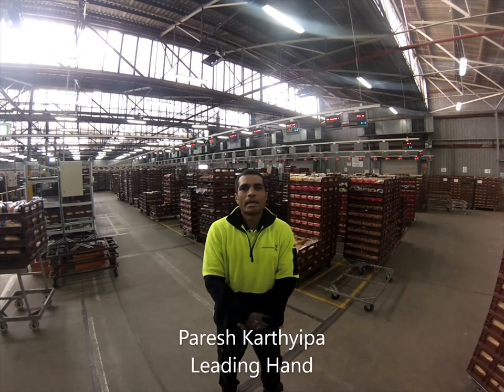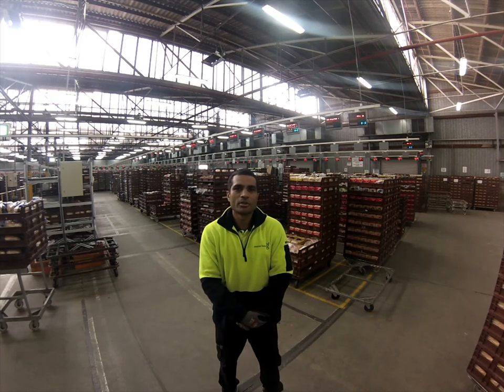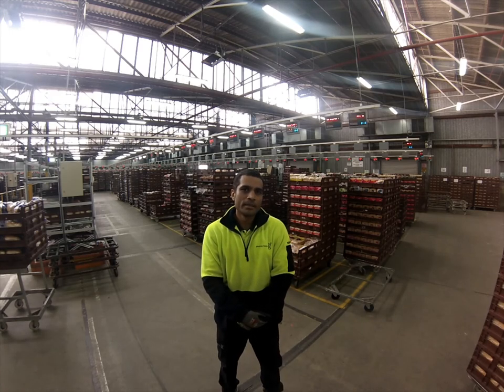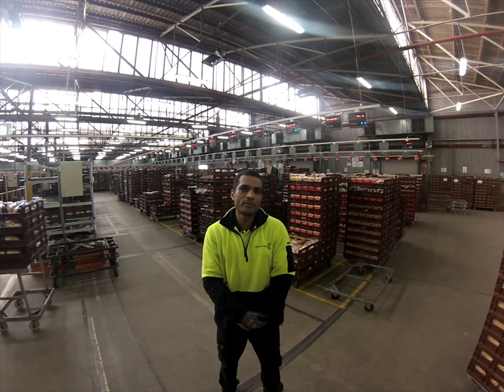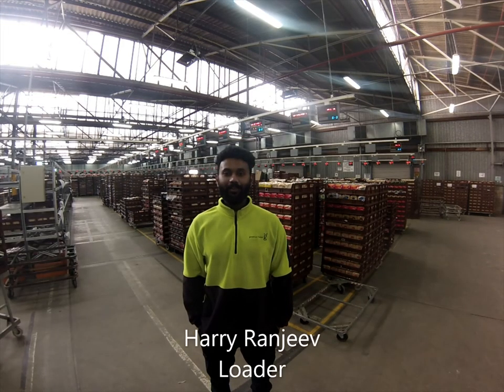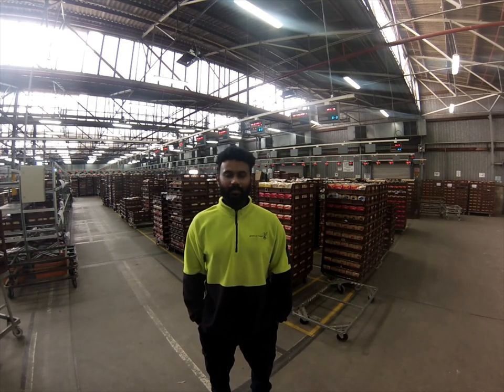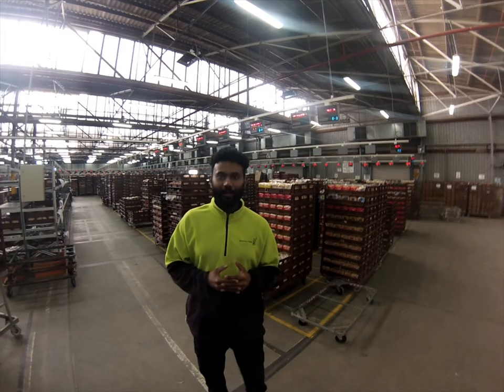I'm Paresh Kateria from Goodman Fielder West Richmond. Safety means a lot to us and a lot to me. We apply 'never walk by' to every situation — if you see something that's not right, you fix it immediately. If you need help, ask our team. Hi, I'm Harry from Goodman Fielder West Richmond. Safety means staying away from accidents and keeping yourself and your fellow workers safe.